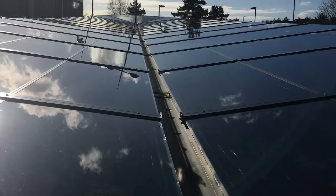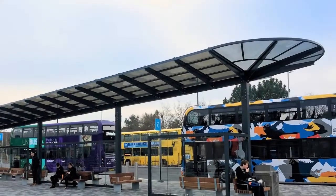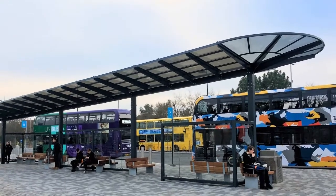Your solar canopy will continue to generate an income for many years. Call now, send an email, or request a free brochure and site survey via our website.